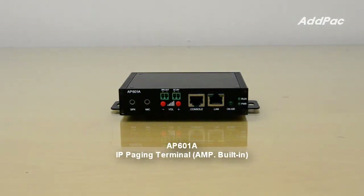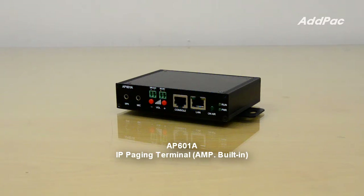APA601A is an IP Voice Broadcasting Terminal, which supports IP broadcasting service through local LAN or Internet using IP protocol.